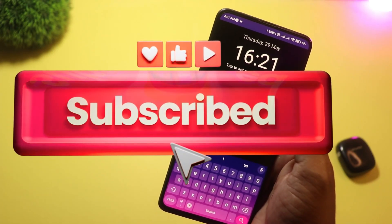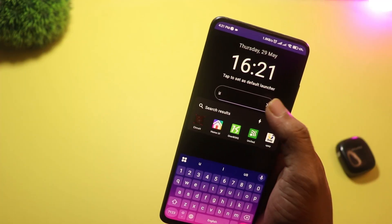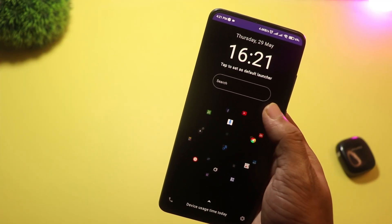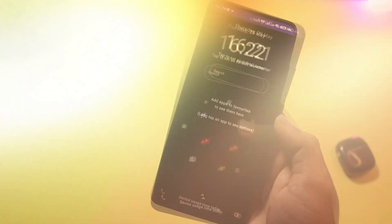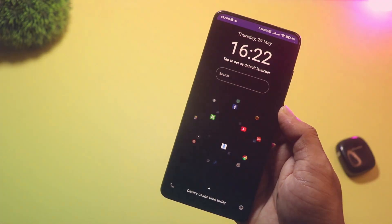You also get unique features like 3D widgets, minimalist modes, and icon shadowing that gives your phone a premium look. Detox 3D is perfect if you want a futuristic, yet usable home screen.